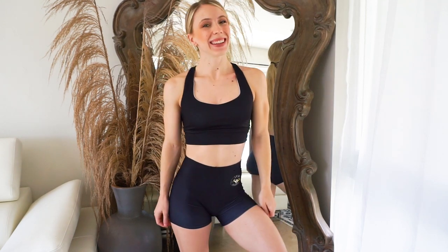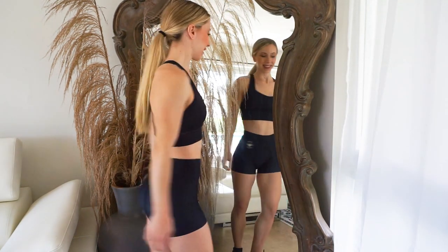As for the quality, the stitching looks really, really nice and well done. On the back of the sports bra, they have a cute little logo right there, which I love. Let me show you what this looks like up close.